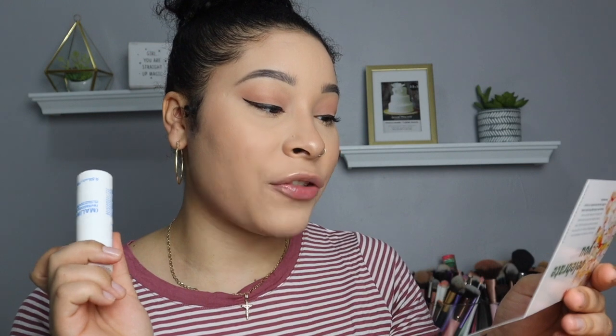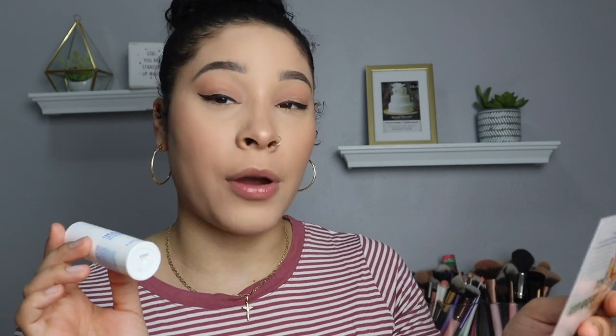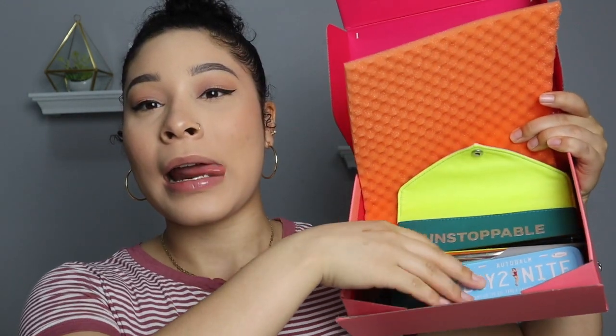I do have bad under-eye circles, so this is going to help. It doesn't smell bad — it smells like skincare. It also says to stash this gel in the fridge; the extra chill works wonders for soothing and de-puffing. So I'm definitely putting this in my fridge, and every time I use it there'll be a cooling sensation under my eyes — I'm excited for that.